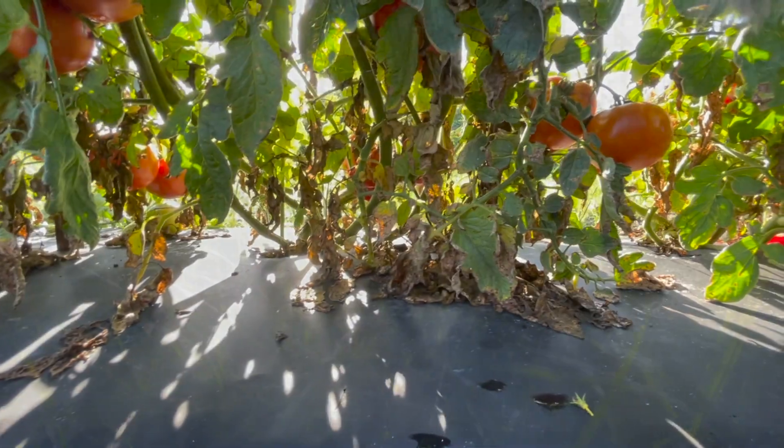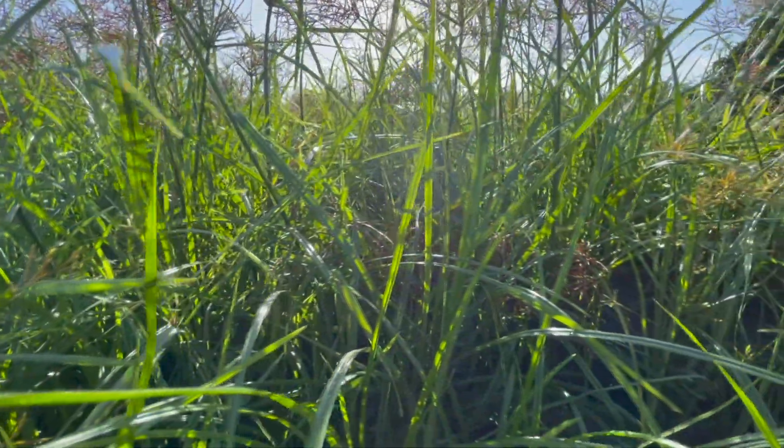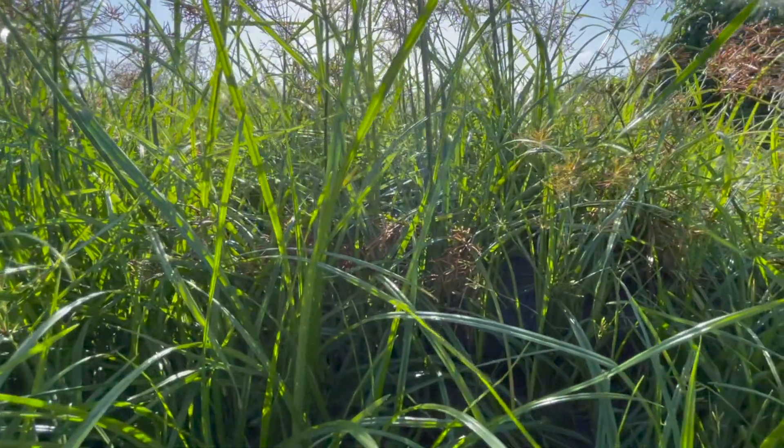As you move across and look at areas where we did not fumigate, you can hardly see the plastic because the weeds are so bad. They also fumigate to control soil pathogens as well as nematodes, all of which can cause severe crop injury and crop loss.